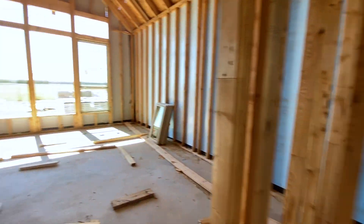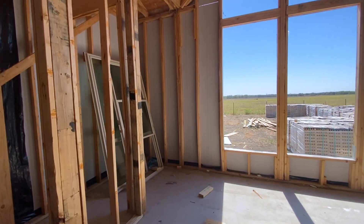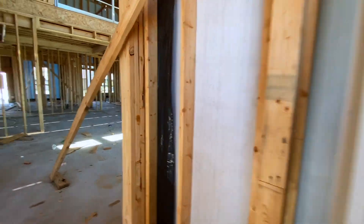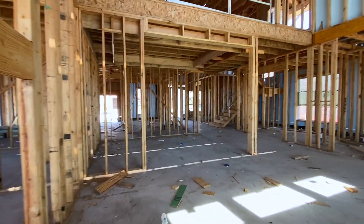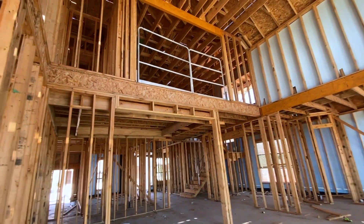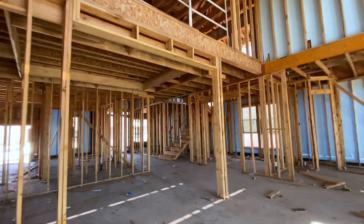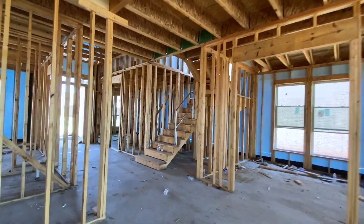Looking amazing. This house is going to be so beautiful. I love this stage because you can finally see it start to come together just a little bit — you have to use a little bit of imagination. Up here I want to show y'all, you can actually see the second floor. That's the game room up there, so this is all going to be open. Super pretty. Let's go take a look upstairs.